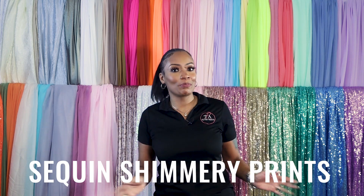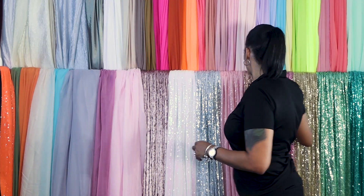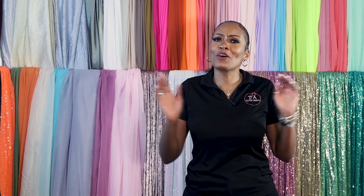Lastly, if you're feeling really bold, you've got your sequin shimmery prints — such as all these beautiful colors here. Don't be scared of a little sparkle! When incorporated with a more muted, calm fabric, shimmery colors can add some pizzazz to your designs without you needing to get too fancy.